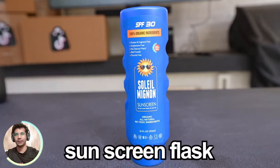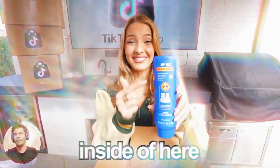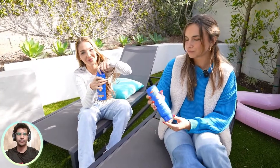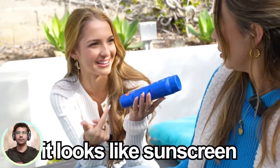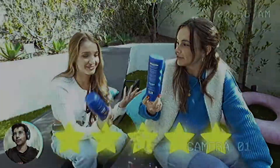This is a sunscreen flask — it may look like a sunscreen bottle, but in reality you can put whatever drink you want inside. We have some tanning sunscreen here. Oh, what the hell? No! Okay, I'm just kidding — this is a sunscreen flask. It looks like sunscreen, but there's juice in here. Try it. Oh my God, that's not sunscreen. There's sunscreen in yours — I'm just kidding. Oh, it's apple juice. It's good, right? That actually scared me. This is a five out of five.